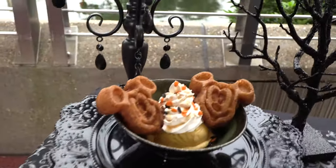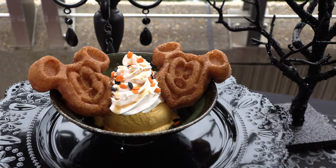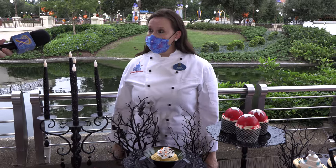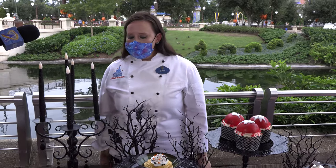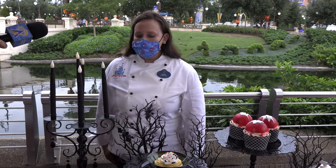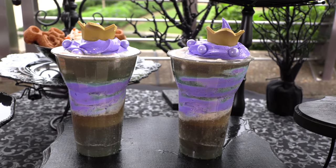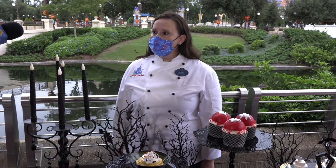The next one is going to be our Pumpkin Spice Waffle Sundae — Pumpkin Spice Waffles, Vanilla Ice Cream, Whipped Cream, and Salted Caramel Sauce. Down in the front, that is going to be our Poor Unfortunate Souls Float, found at Storybook Treats. It's going to be a cream cheese soft serve, Coke, and then topped with a little crown.